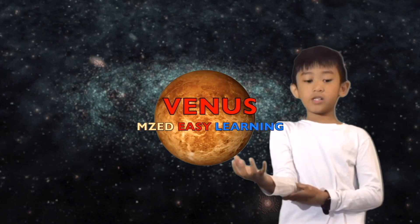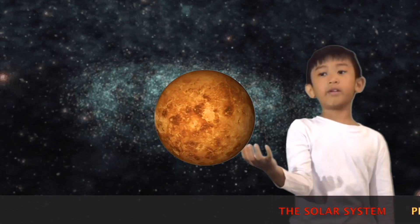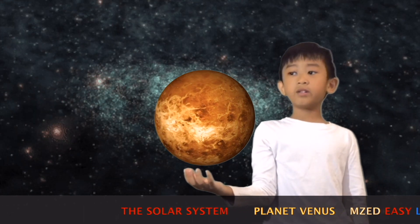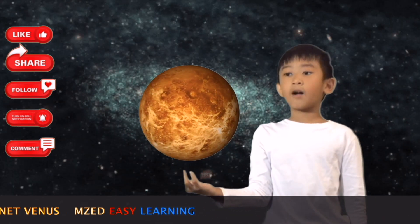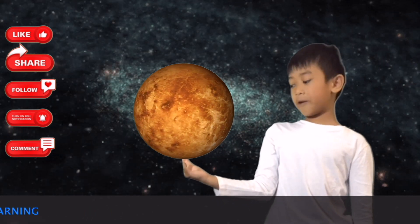Venus is the second planet from the Sun. It is the hottest planet in the solar system. Venus is surrounded by thick clouds of poisonous gas. Beneath these, the rocky planet is covered with high mountains and deep valleys.